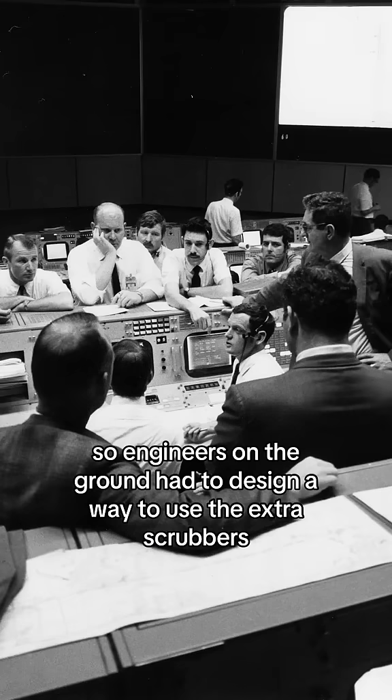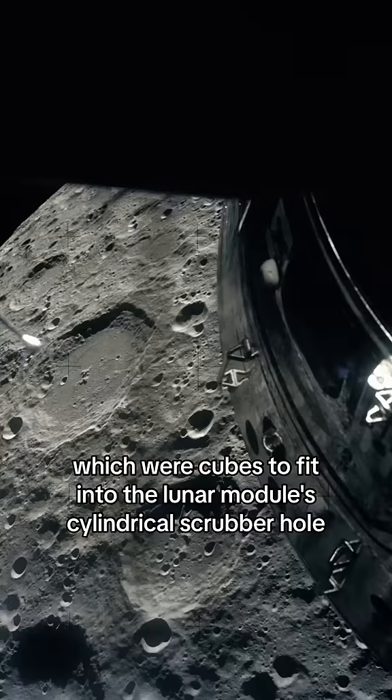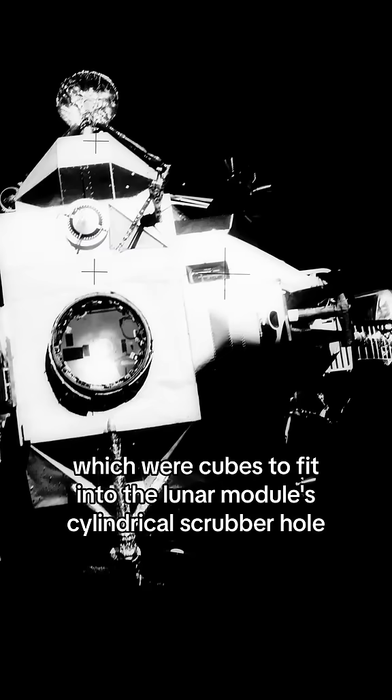So engineers on the ground had to design a way to use the extra scrubbers from the crew module, which were cubes, to fit into the lunar module's cylindrical scrubber hole.